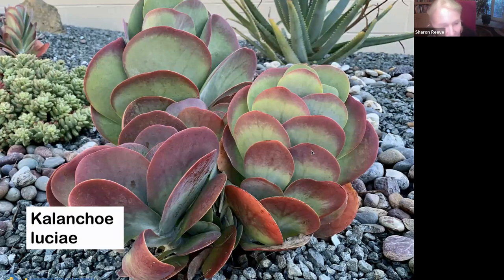This tends to be everybody's favorite plant — Kalanchoe luciae, or flapjacks. The colors intensify in the wintertime. It offsets and also sends up bloom spikes with white flowers. This plant and agaves have a similarity in that when they send up a bloom spike, that portion of the plant will die back. It gets enough resources to send up a bloom spike, it blooms, and then that portion dies, but the plant will offset and carry on.